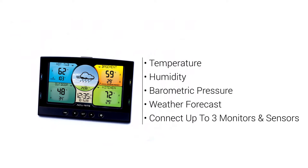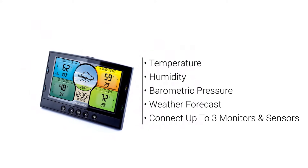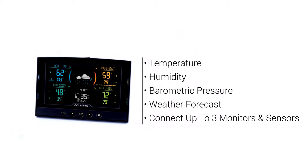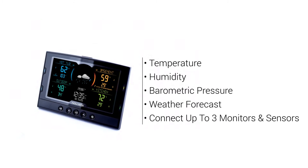The station revolves around Accurite's exclusive multi-sensor display. In addition to built-in sensors for temperature, humidity, and barometric pressure, it has the ability to wirelessly receive data from up to three add-on sensors or monitors located both indoors and outdoors.